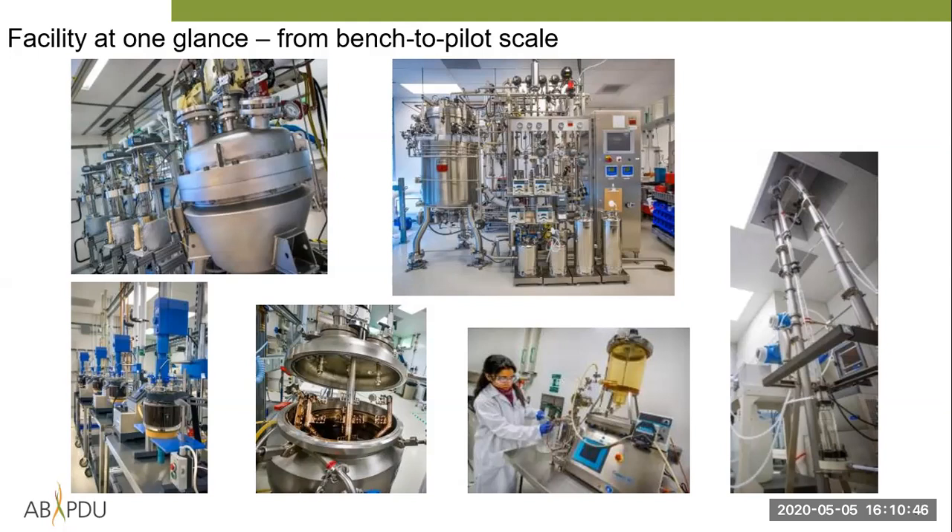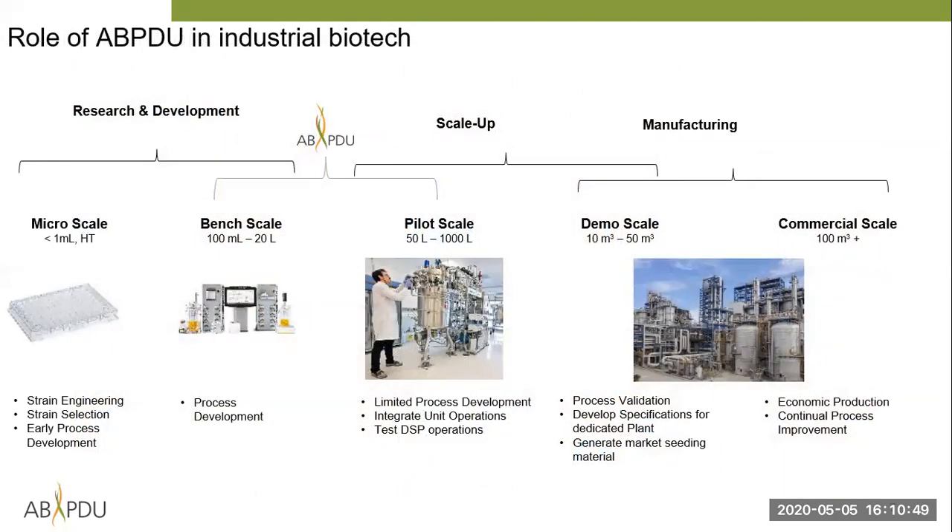The key takeaway is that our facility has very expensive equipment that early-stage biotech companies would not be able to afford, and certainly universities don't generate the quantities of material that would justify buying this kind of equipment. We fit somewhere in the middle between R&D at milliliter or liter scale and commercial scale at hundreds of thousands of liters — we occupy the pilot scale range of roughly 50 to 1,000 liters, doing early-stage process development and scale-up.